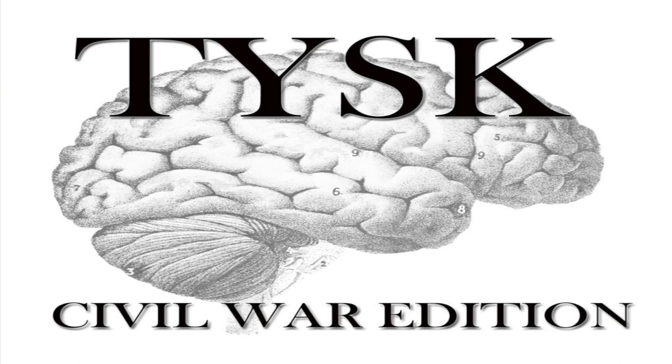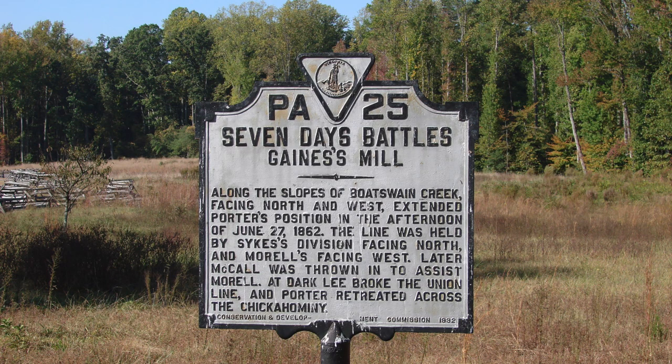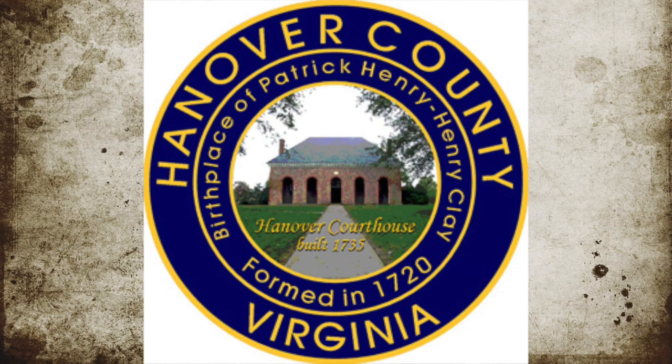Welcome to Things You Should Know, Civil War Edition. Today we're going to talk about the Battle of Gaines Mill, also known as the First Battle of Cold Harbor, located in Hanover County, Virginia on June 27, 1862.